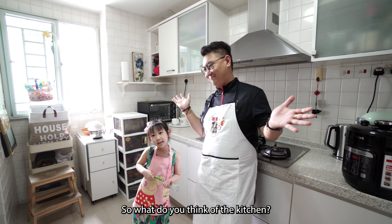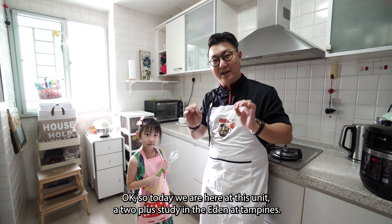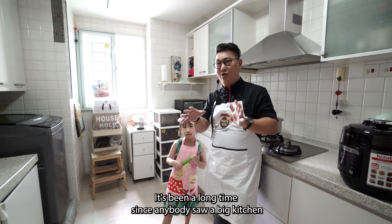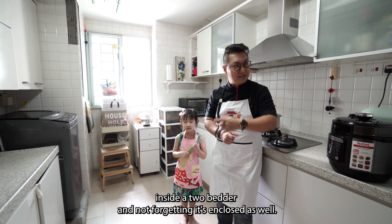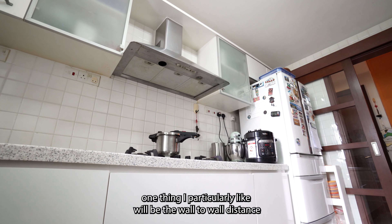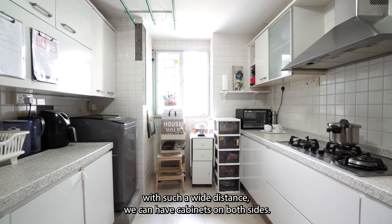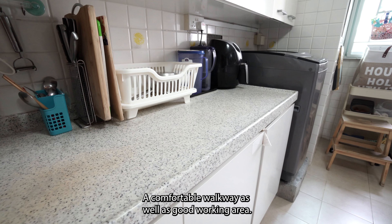So what do you think of the kitchen? It's nice and big. Today we are here at this unit, a 2-plus-study in the Eden at Bernice. As you all can see, it's been a long time since anybody saw a big kitchen inside a two-bedder, and it's enclosed as well. In this bright and airy enclosed kitchen, one thing I particularly like will be the wall-to-wall distance — with such a wide distance, we can have cabinets on both sides, a comfortable walkway, as well as a good working area.